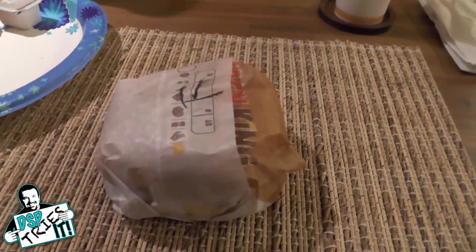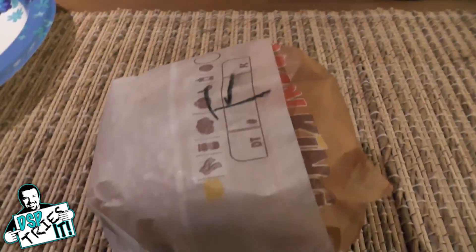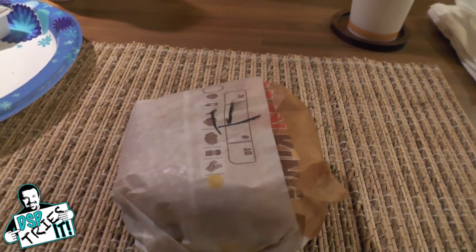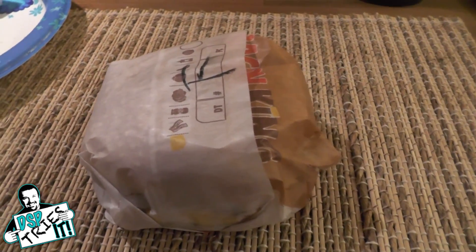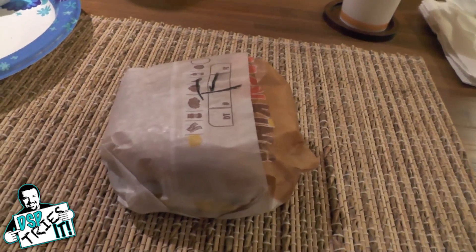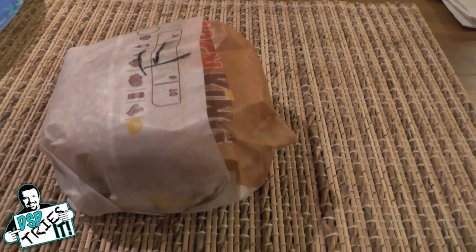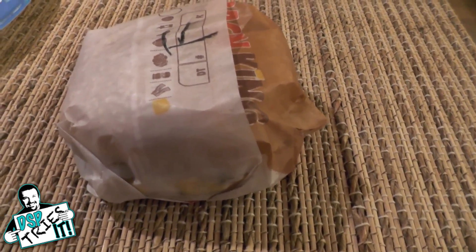What is going on everyone? Phil here and welcome to a new edition of DSP Tries It. This is going to be an interesting one, ladies and gents, because first of all it's Burger King. Haven't been to Burger King in a while. They haven't really had a lot of new stuff recently, and some of the stuff that they've had that was new really wasn't new — they would just reconfigure an offering in a different way. Today we're doing something pretty unique. I've been seeing ads on TV for this and I was like, wow, they're really gonna do that at a regular fast-food place.